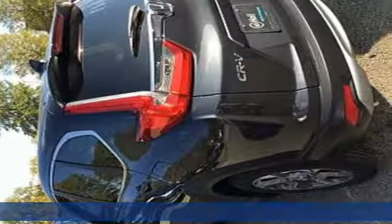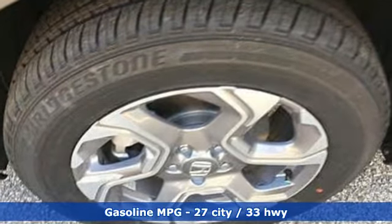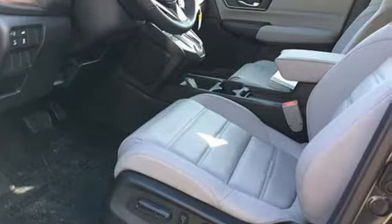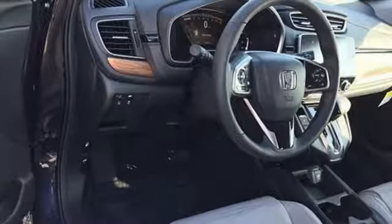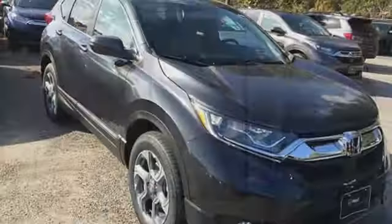Features include intercooled turbo inline four-cylinder engine, front heated leather bucket seats, streaming audio, auto dimming rear view mirror, dual zone climate control, power heated mirrors, external memory control, express open and closed sliding and tilting sunroof, doors and push button start proximity key, and continuously variable automatic transmission.